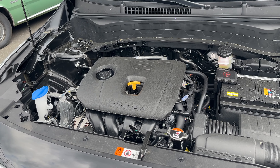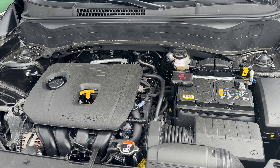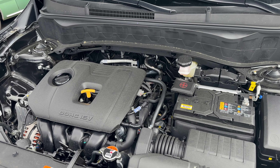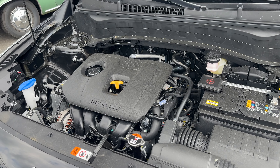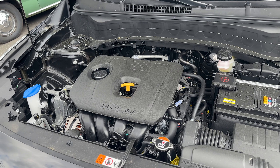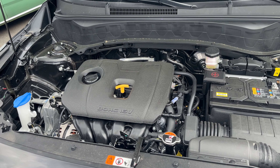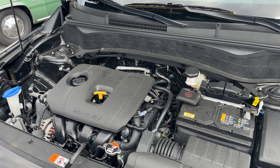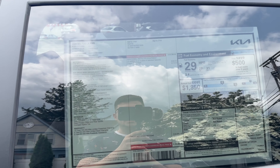This engine produces 146 horsepower and 132 pound-feet of torque. If you're interested in more power, you have to go with the higher trims, which have 195 horsepower and a 1.6 turbocharged four-cylinder engine. Fuel economy numbers on this engine: 27 city, 31 highway, and 29 combined.